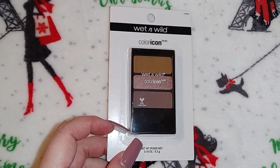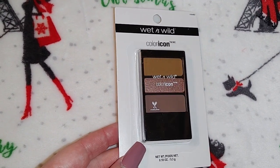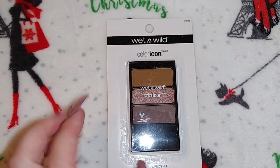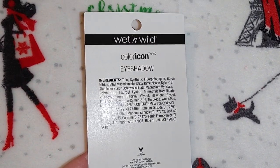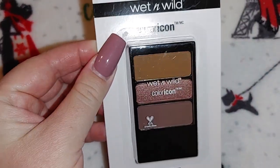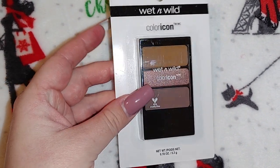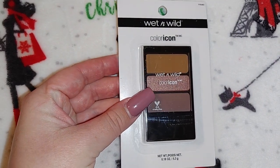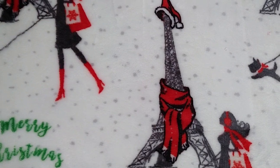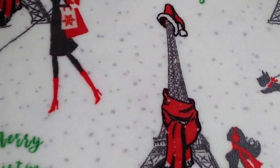I kind of wish I would have got a couple of this Wet and Wild Color Icon shadow palette — I think this is a really pretty set. These are definitely colors that I would use. That shimmery one in the middle is really pretty. They're just all nice. That was the only color combination I saw in those palettes.